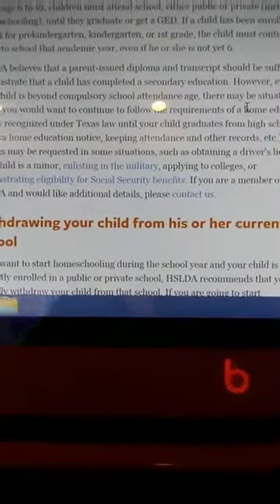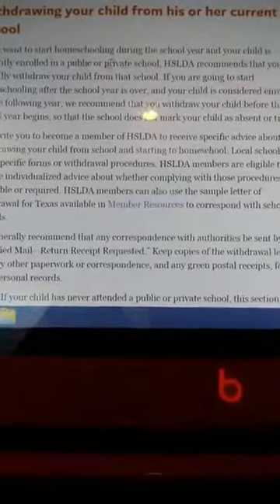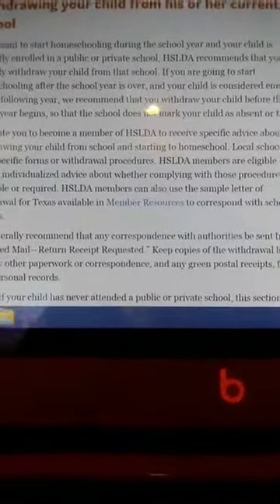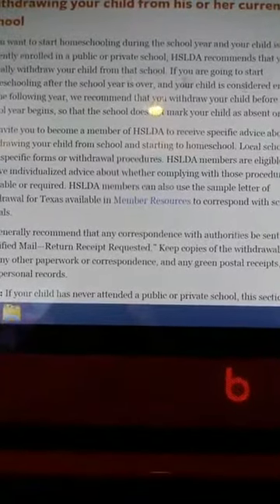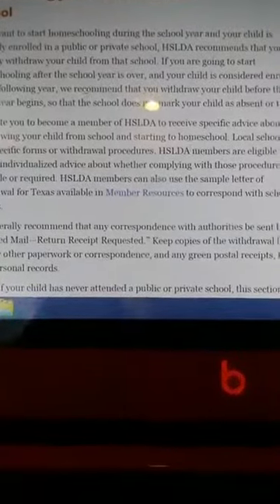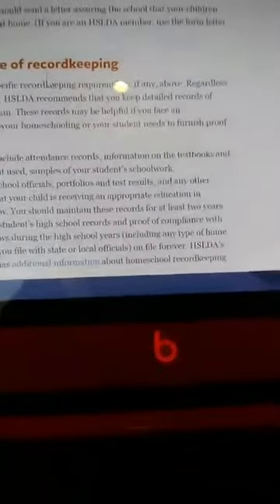You can purchase your own books. If you want to start homeschooling during the school year and your child is enrolled in a public or private school, it's recommended that you formally withdraw your child from that school. You guys can take the time to read all this. You do want to keep some record - to show what days your kids go to school. I can show you a video of how I do it; everybody does it differently.